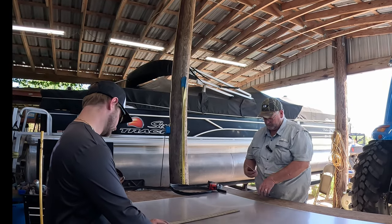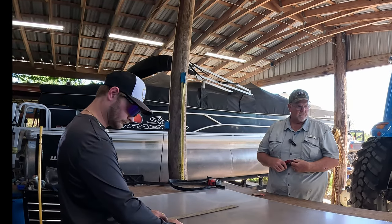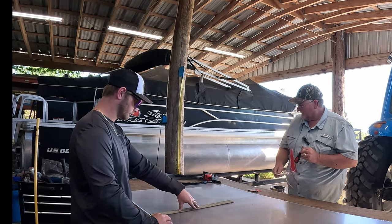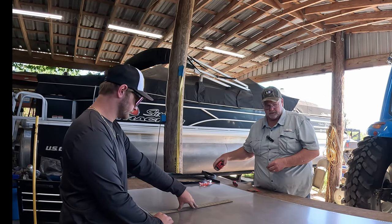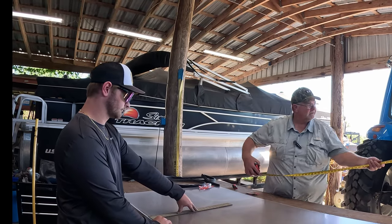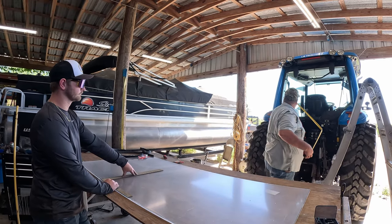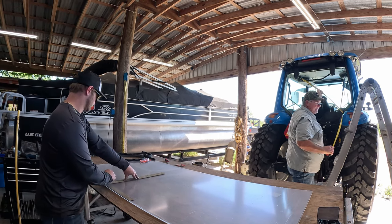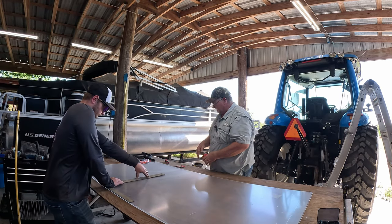We'll go ahead and make this cut. This cut is pretty crucial — it's the longest piece. So before I actually cut it I'm going to double-check my measurement here. It should be 50 and a half inches. That's what I got — 50 and a half. That should work.